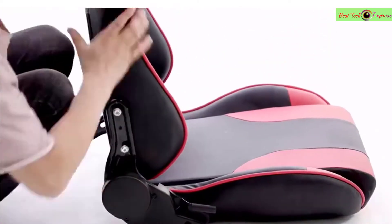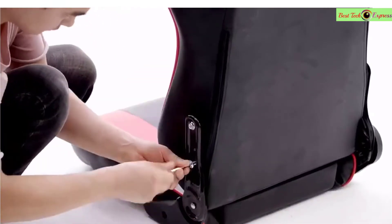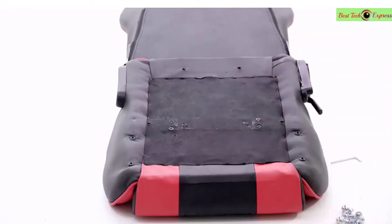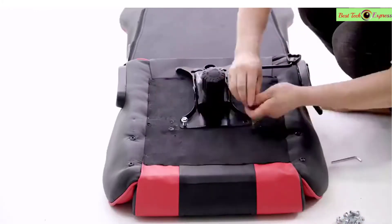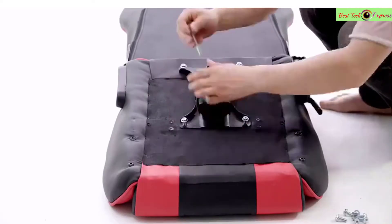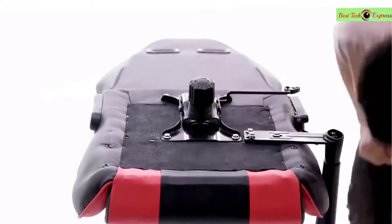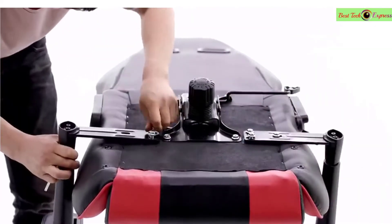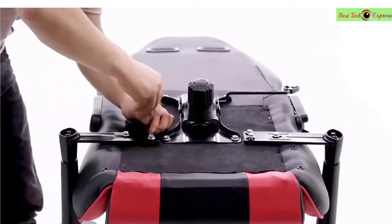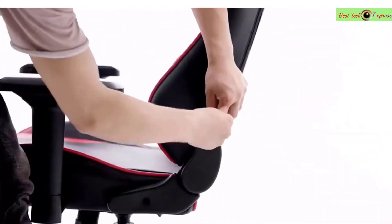Material: synthetic leather. Application: office chair. Rotatable: yes. General use: commercial furniture. Type: office furniture. Colors available: black, black-red, black-white, white-red. Type: swivel chair. Department: children and adults. Style: office desk chair. Features include adjustable seat height, cushion, padded seat, and reclining.